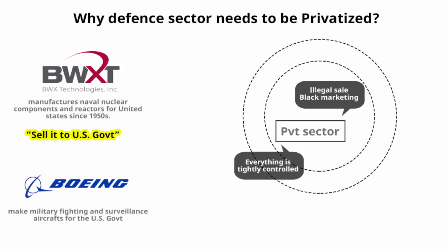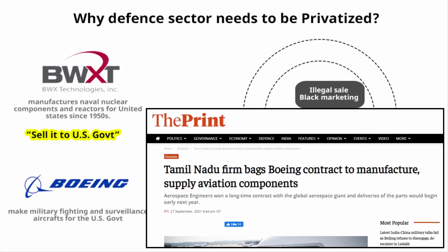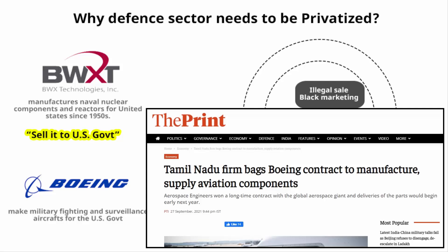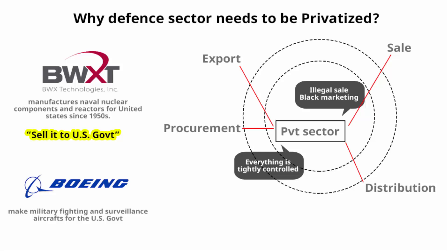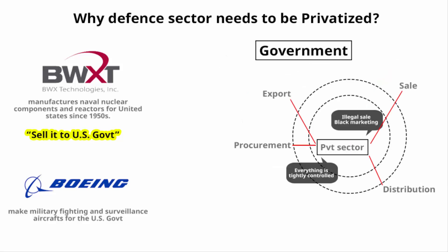Boeing makes military fighting and surveillance aircraft for the US government, and many high-end systems and components for Boeing's most advanced products are manufactured in India. That doesn't mean India has the blueprints or can steal Boeing's manufacturing secrets. Exports, sales, distribution, and procurement are all tightly controlled under active government oversight.